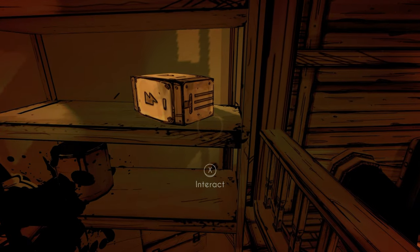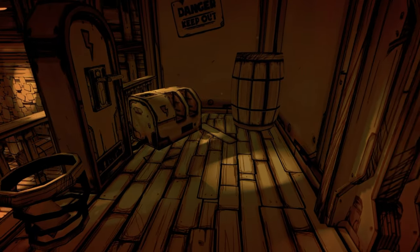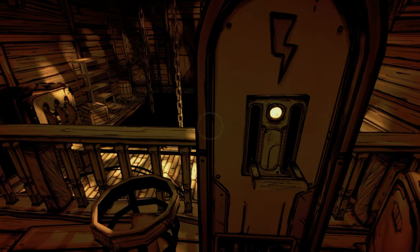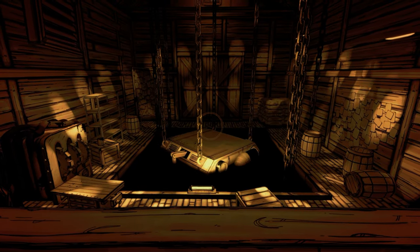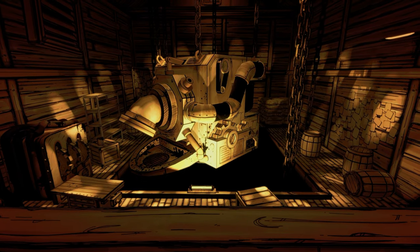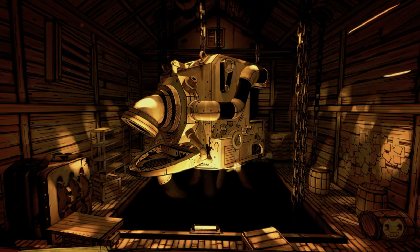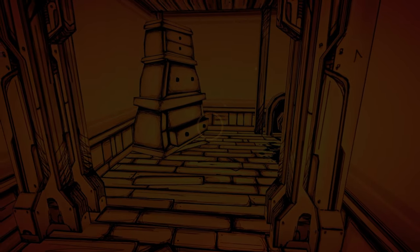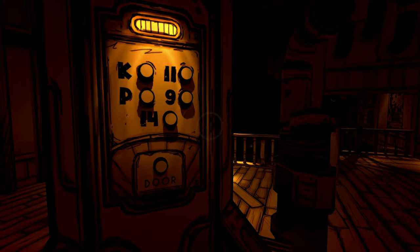I thought this game was going to be a little more kid-friendly, but it was scarier than I expected. I actually saw it at PAX first — there was a playable demo with a long line, so I didn't get to play it. All you could see was the yellow ink and you're running around with a pipe fighting ink enemies. I thought it was fun, maybe a little buggy.